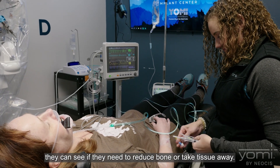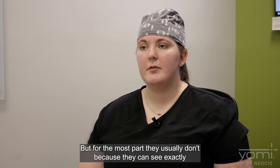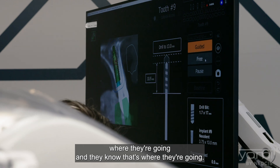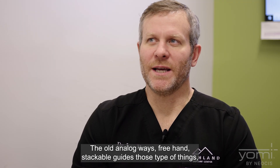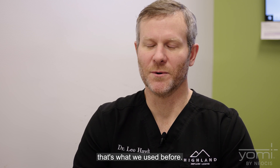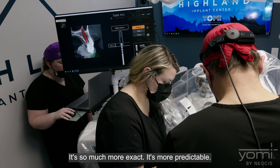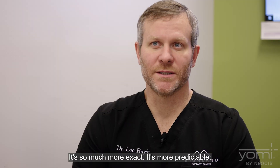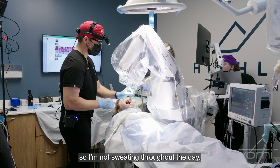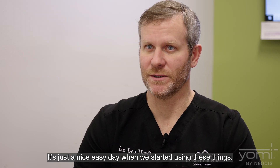They can see if they need to reduce bone or take tissue away, but for the most part they usually don't, because they can see exactly where they're going. The old analog ways — freehand, stackable guides — that's what we used before. Now with Yomi, it's extremely streamlined, so much more exact and predictable. Cases that were complex, that were eights and nines in difficulty, are now threes and fours. I'm not sweating throughout the day; it's just a nice, easy day.